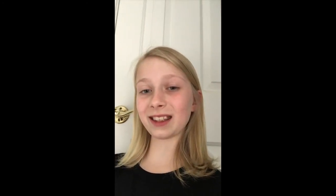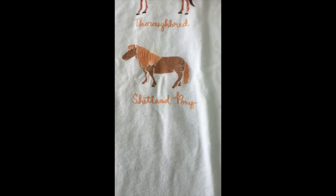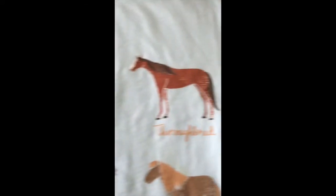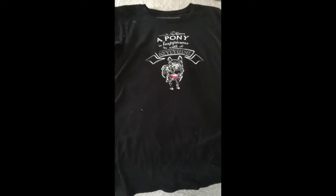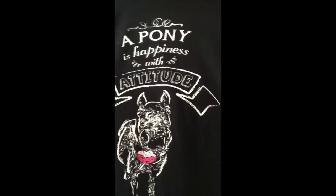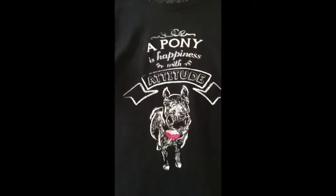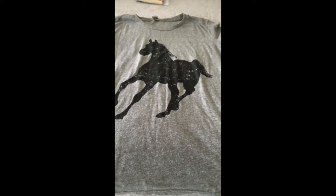These next things are from my aunt, uncle, cousin, and grandparents. It's just shirts and equestrian things. This next shirt is super cute — it has a miniature pony, a Shetland pony, an American paint, a Clydesdale, and a thoroughbred. This next shirt is from my grandparents, and it says, 'A pony is happiness with attitude,' which is super cute because that is literally Possum's motto. This last shirt is from my aunt, and it is a horse galloping.